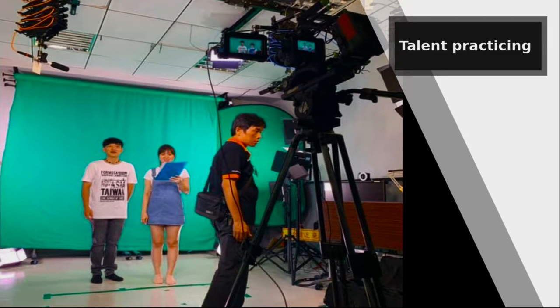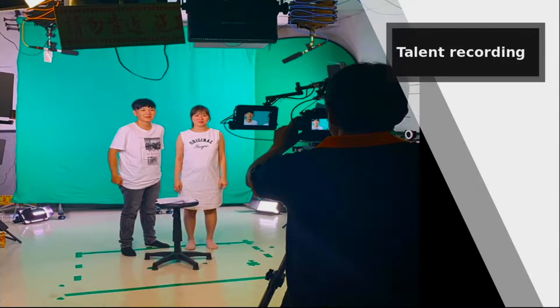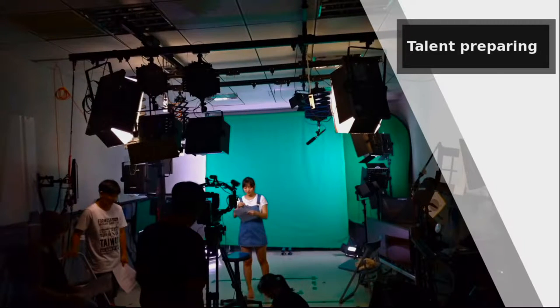Here we see our talent — some actors we hired for a project — practicing. Give them time to practice, and while they're practicing you can give them feedback. Here we have our talent being recorded by our cinematographer. They don't look very professional — they look like young students — because we asked them to act like students. The project was for students and we wanted them to look like students, which is exactly what they did.